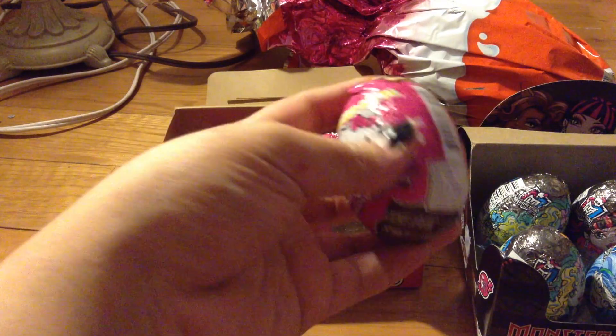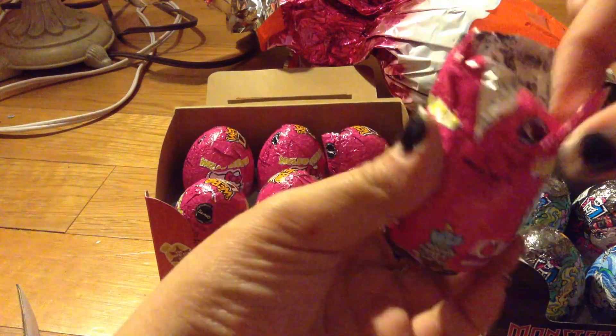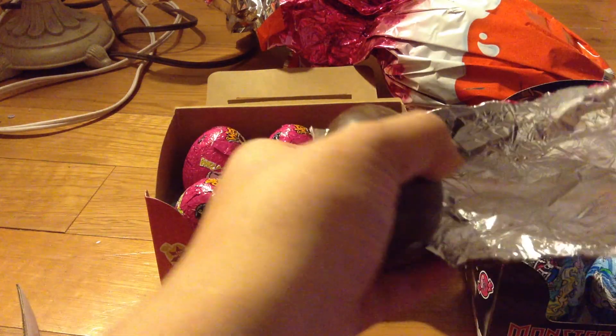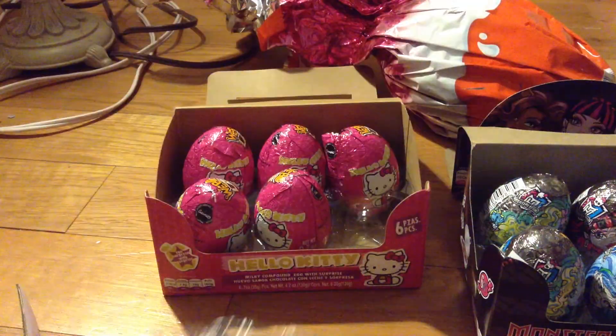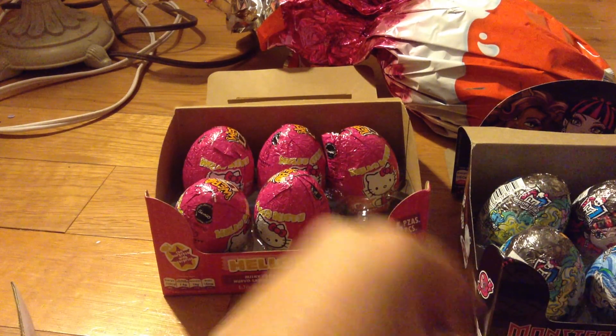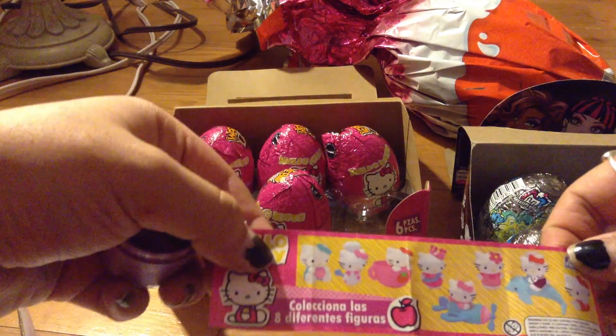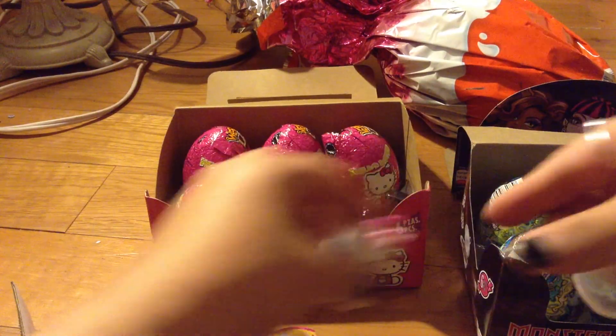Alright, we're going to open the Hello Kitty one now first. Probably need something to hold it. I'm going to actually save the foil because they look awesome. Let's see what we got. So we got a little flyer and these are all the things that we can collect. Let's see what we got — we got a princess. So the princess is this one. That's neat. I'll put the Hello Kitty right there.